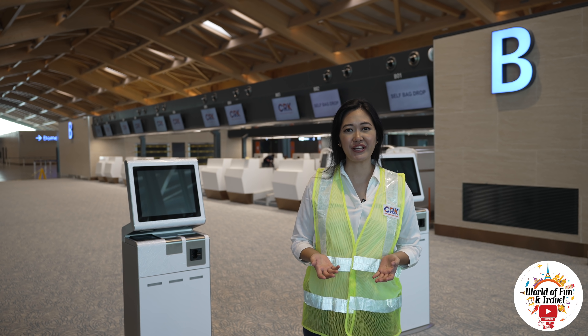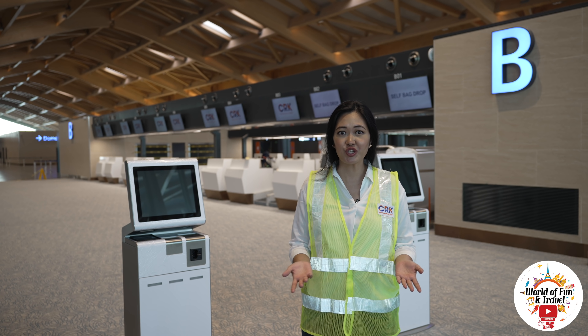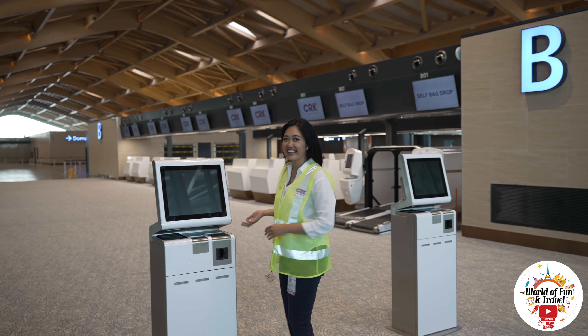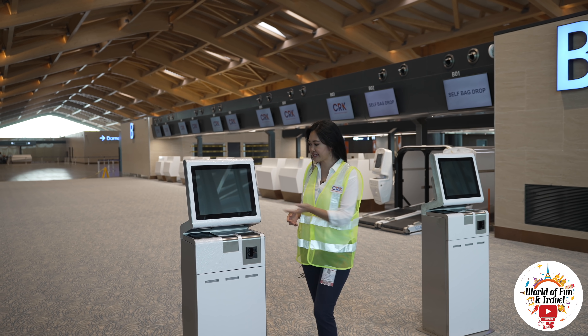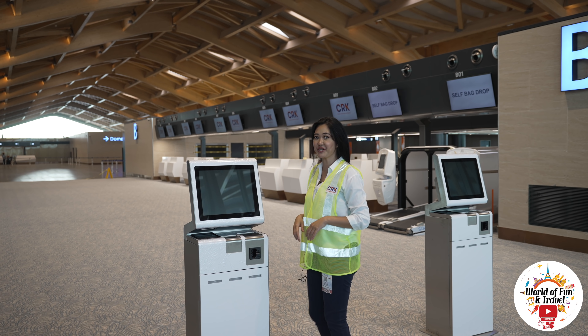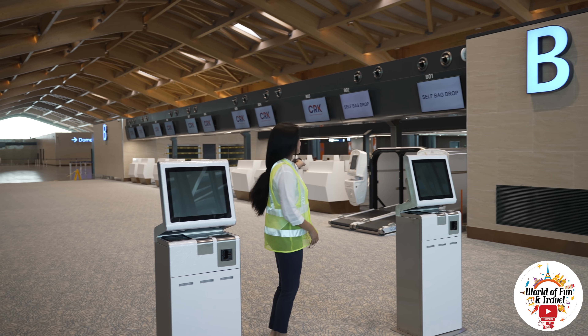Now upon entering the airport, you have a choice of checking in at the usual check-in counters, or you can go to one of these — a self check-in kiosk. You simply scan down here, put your information, and then you go to the bag drop-off, which is over this way.